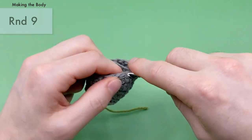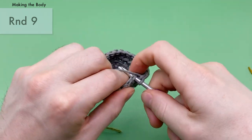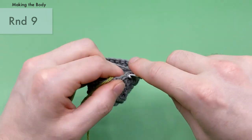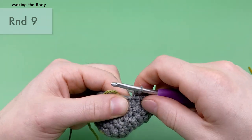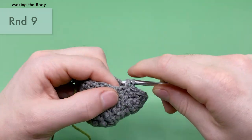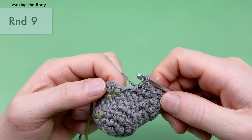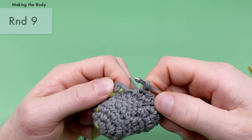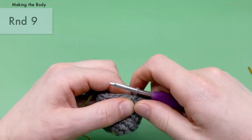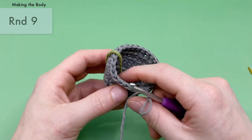Work all 24 single crochets around, making sure you're working into the top of the loops. When you get to the slip stitches at the end, keep going — work into all of them. There should be 24 stitches around, and that's the end of round nine.